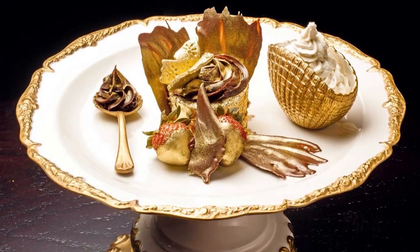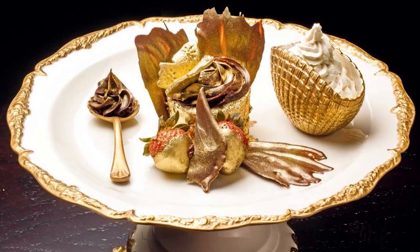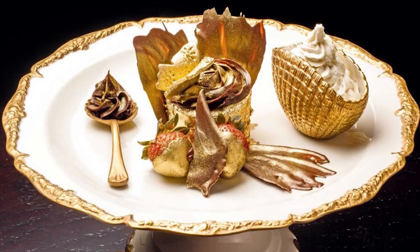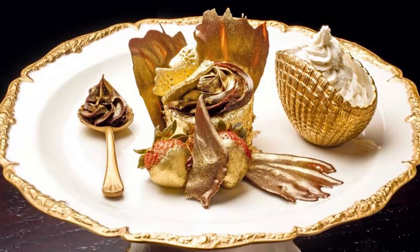This is a special cupcake they sell at Bloomsbury's in the Dubai Mall. Pretty much the entire thing is dipped in gold, so you shouldn't be surprised that it has a hefty $1,000 price tag. They even give you a gold spoon to eat it with.